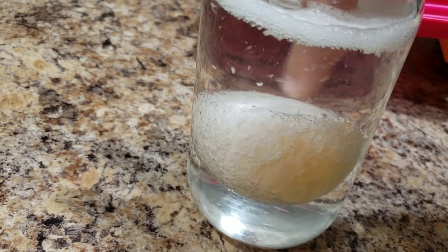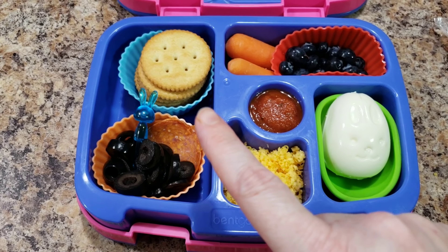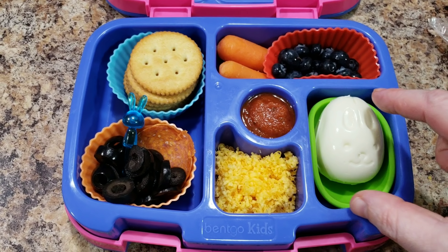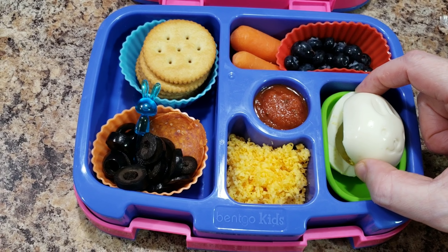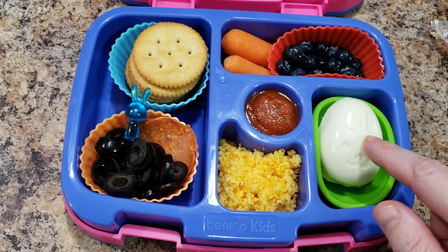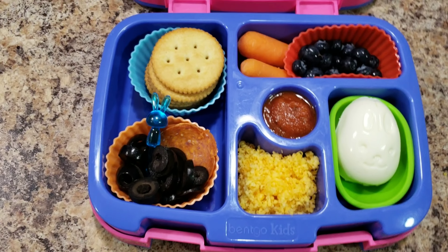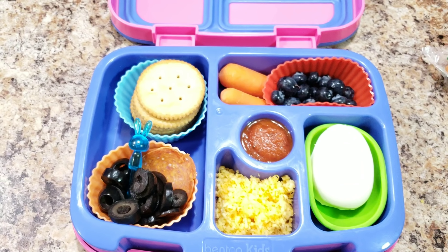After dinner we will check it out. She's getting a pizza lunchable today — six crackers, some pepperoni, black olives, cheese, a hard-boiled egg with the yolk removed so it's just the egg white, pizza sauce, blueberries, and carrots. And hidden in there is her Shopkins. This is her lunch — we'll see what she eats!